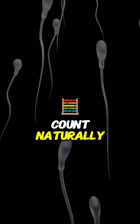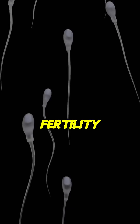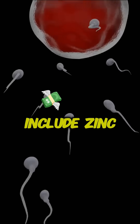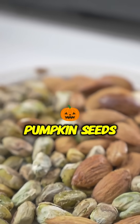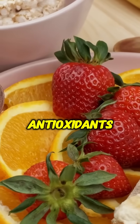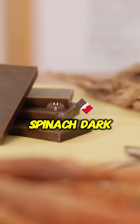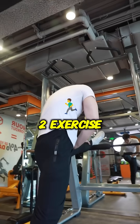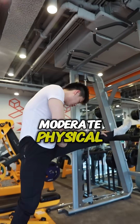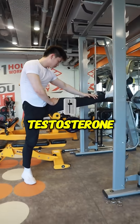How to increase sperm count naturally. Number one: eat a fertility-boosting diet. Include zinc-rich foods like eggs, nuts, and pumpkin seeds; antioxidants like berries, spinach, and dark chocolate; and omega-3s from salmon, walnuts, and flax seeds. Two: exercise regularly — moderate physical activity boosts testosterone levels and improves sperm quality.